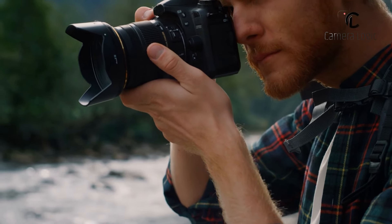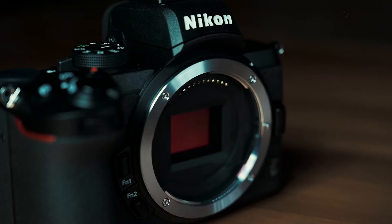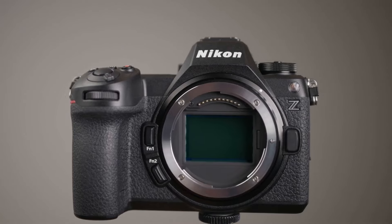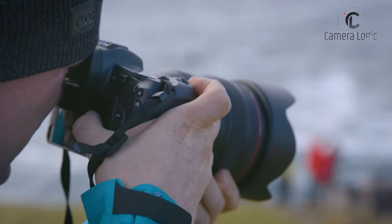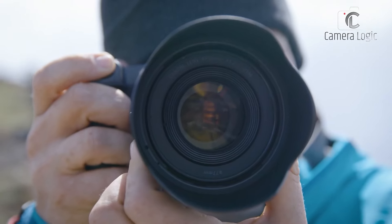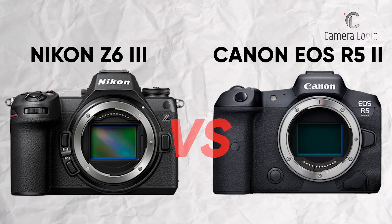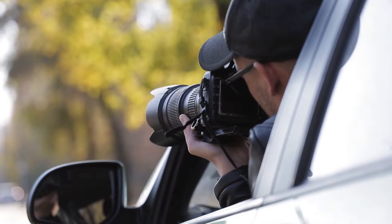Technological developments are quickly changing the mirrorless camera industry, which is a highly competitive area. Canon and Nikon, two of the most powerful companies in the photographic industry, have recently released the EOS R5 Mark II and Z63, their flagship models. Years of research and development have gone into creating these cameras, intended to meet the various demands of both professional and amateur photographers. In today's video, we will do a comparison of these two cameras — Nikon Z63 versus Canon EOS R5 Mark II — to find out which one will be better suited for you. So, without further ado, let's get started.